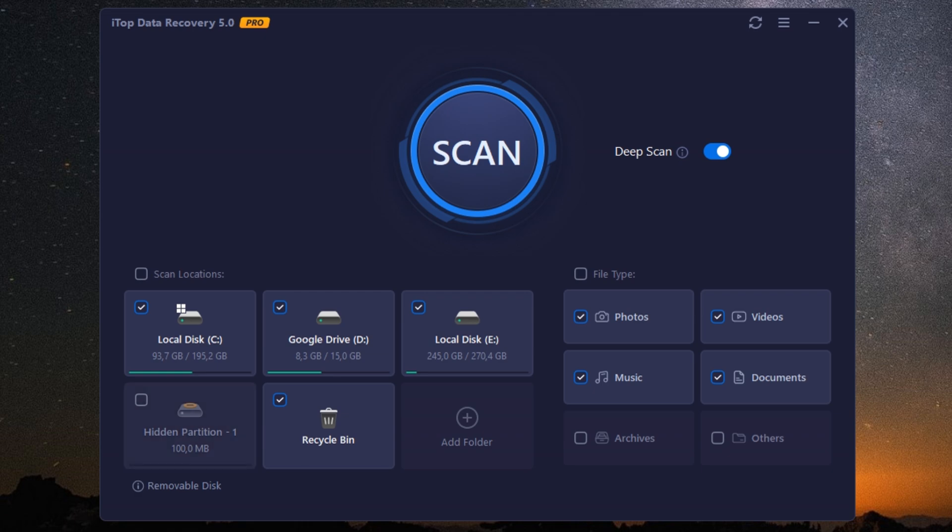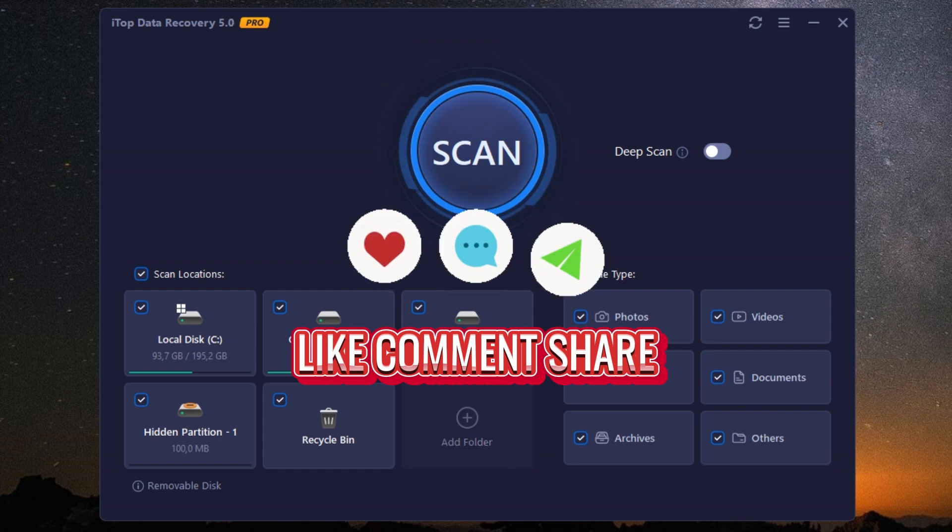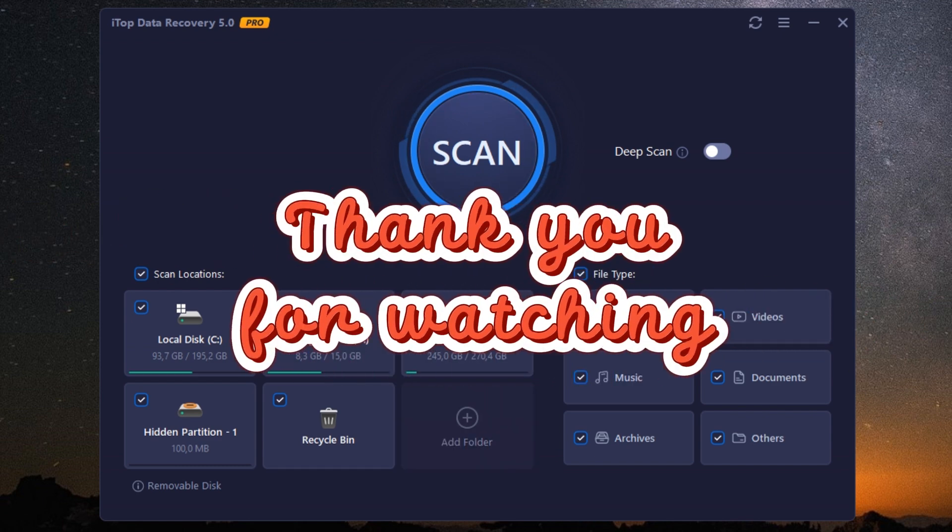So if you've ever faced the nightmare of losing precious data, it's time to reclaim control. With iTOP Data Recovery Pro, you can recover your files swiftly and securely. Trust me, this tool is a game-changer. Check out the link in the description to learn more and take charge of your data recovery needs today. Thanks for watching, and don't forget to like, subscribe, and hit the bell icon for more tech tips and reviews. See you next time.